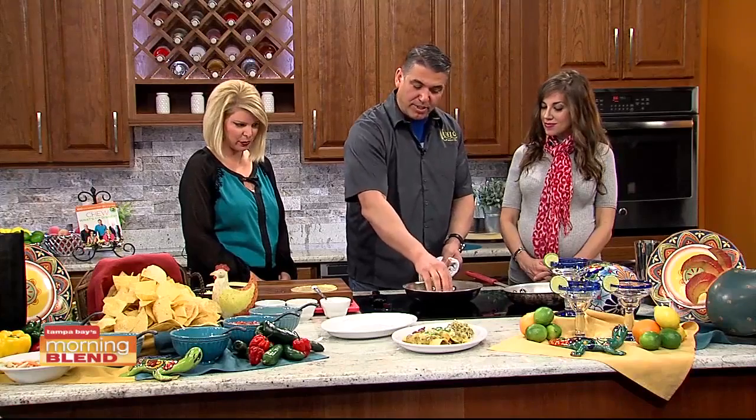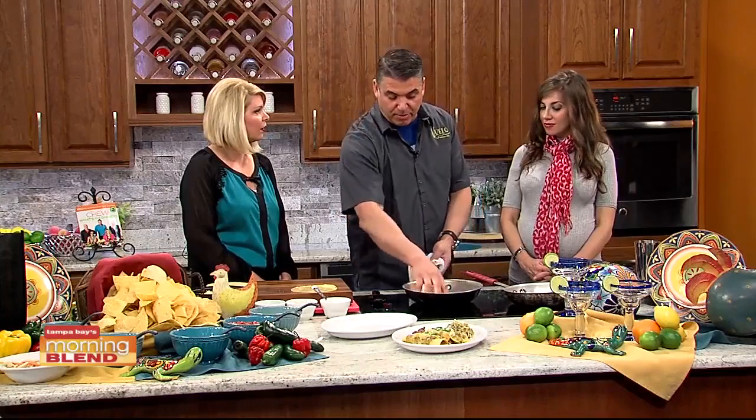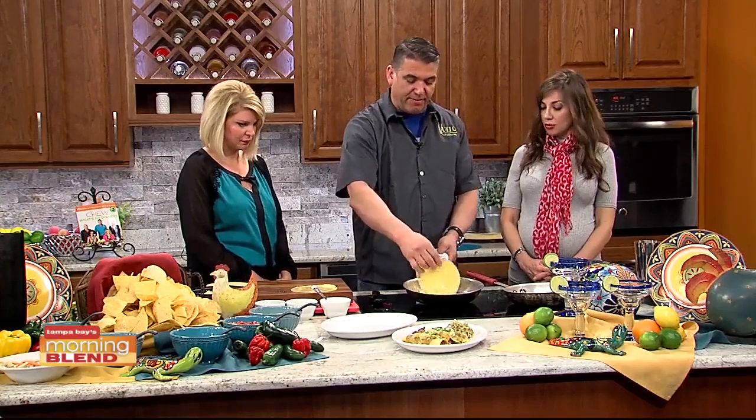Are these corn tortillas or flour tortillas? These are corn tortillas to make things gluten-free. If you wanted, we have a substitute — a flour tortilla — you're welcome too.